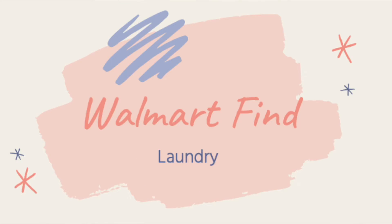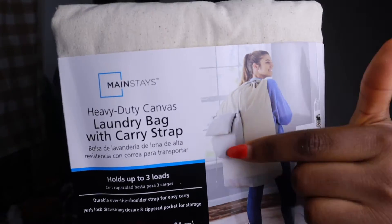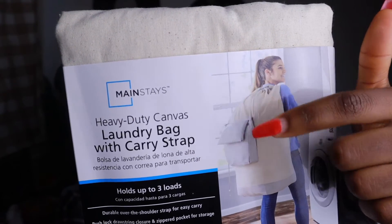I have my laundry bag. I got this from Walmart — I believe it was like $11. It comes with a strap and it has little internal straps inside it. I can put certain things in those compartments, and it's a really big bag.